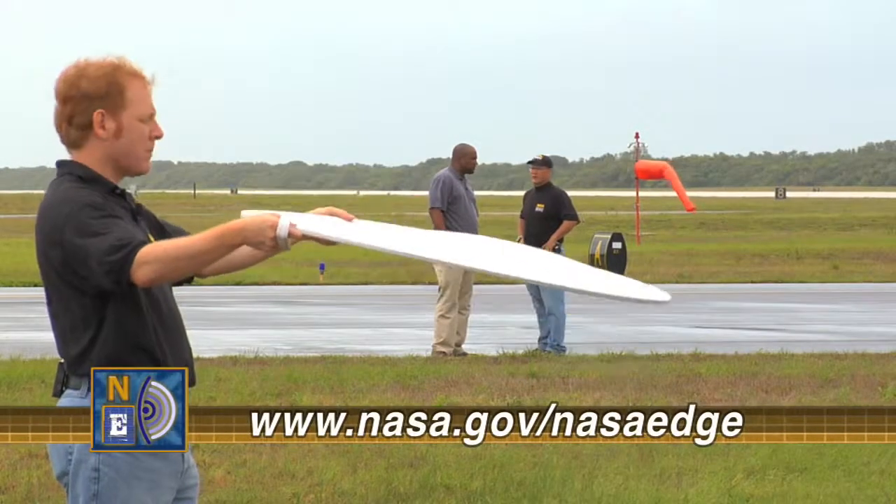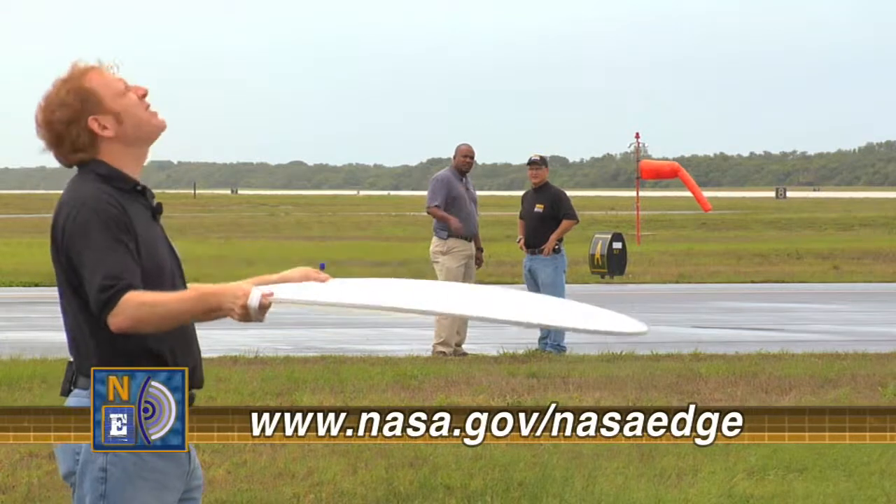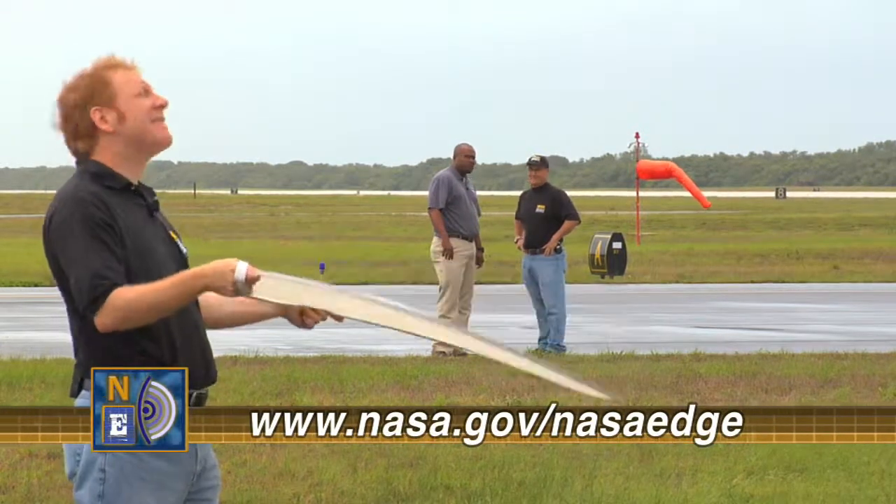What position did Steve give Blair? I think he's working in lighting. I wonder if they'll need me during the shuttle landing. This is NASA EDGE.